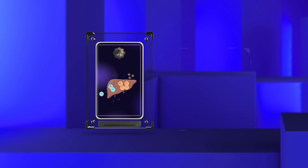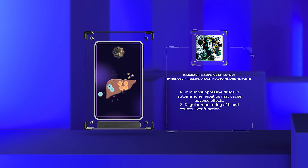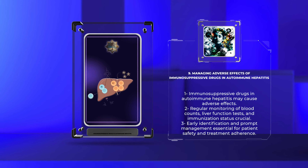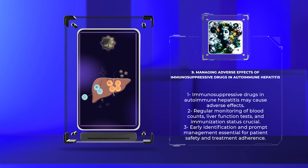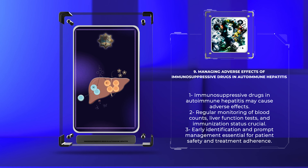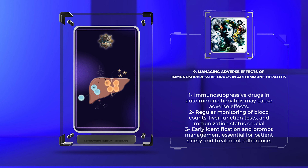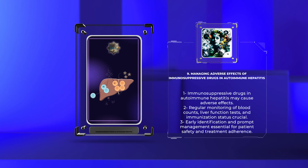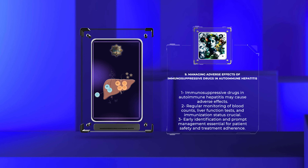Immunosuppressive drugs used in autoimmune hepatitis may cause a range of adverse effects, including bone marrow suppression, hepatotoxicity, and infectious complications. Regular monitoring of complete blood counts, liver function tests, and immunization status is crucial. Early identification and prompt management of adverse effects are essential to ensure patient safety and treatment adherence.